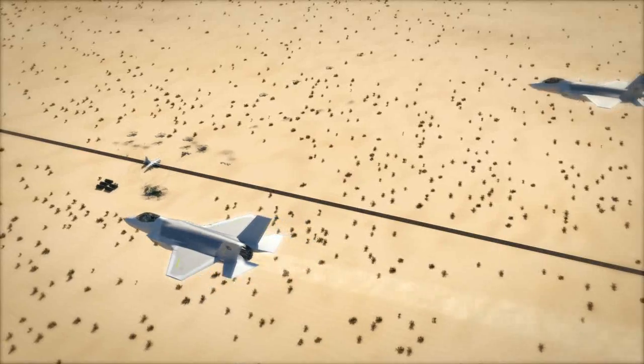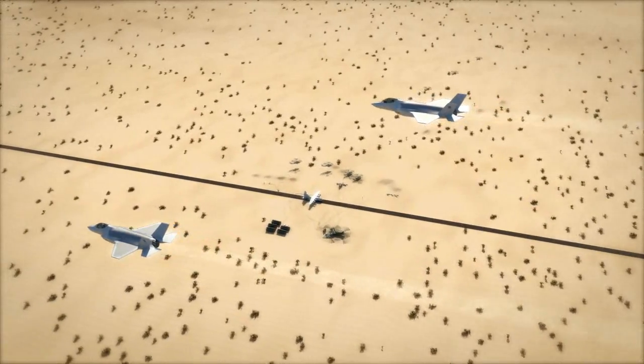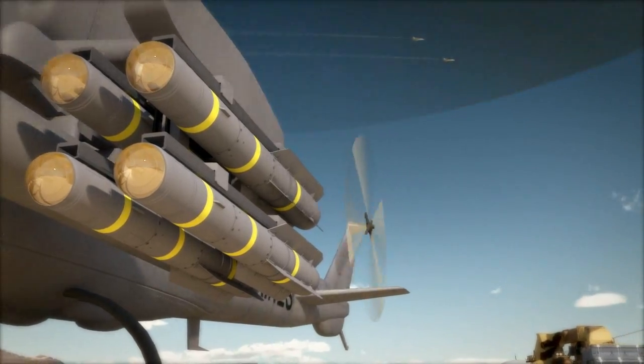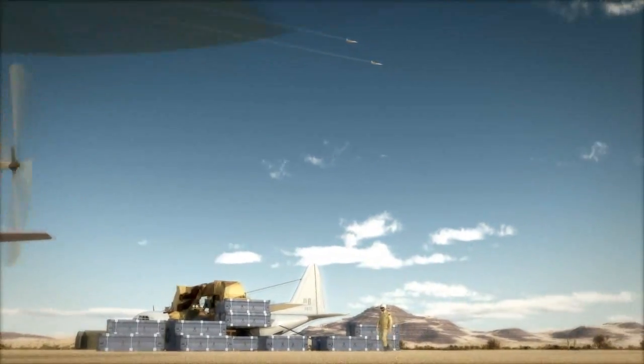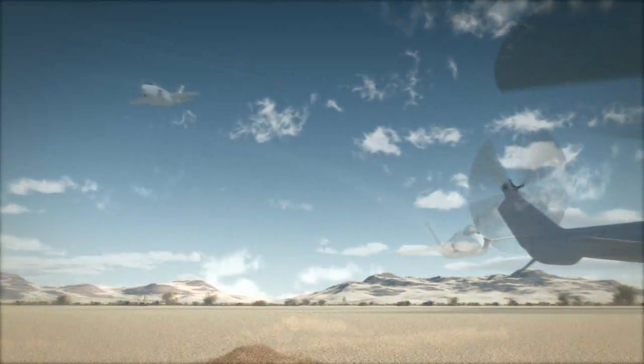Lonesome Dove Control, Lightning 3-2 — flight of two on short final for fuel and JAGM reload. Roger, Lightning 3-2 Flight, this is Lonesome Dove Control. Avoid overflight of the KC-130J and the Chinook. You are cleared to land. Fuel and JAGM upload are standing by.